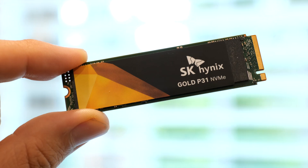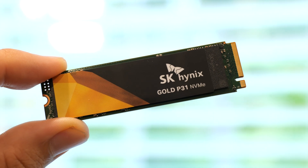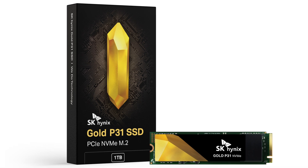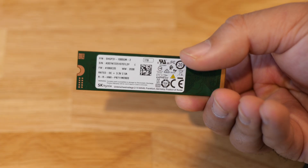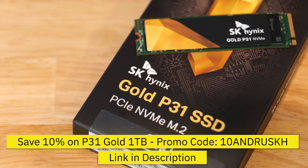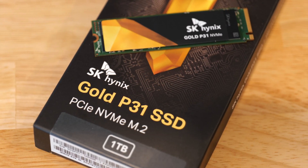The SK Hynix Gold P31 SSD is available right now in both 512 gigabyte and one terabyte sizes. The 512 gigabyte version is available for $74.99, while the one terabyte version sells for $134.99, and each includes a five-year warranty. When you compare performance to other drives, SK Hynix is giving you a high value per dollar. SK Hynix is also offering a limited time promotion for 10% off the new P31 Gold SSD in one terabyte — hit the link in the description to find out more.